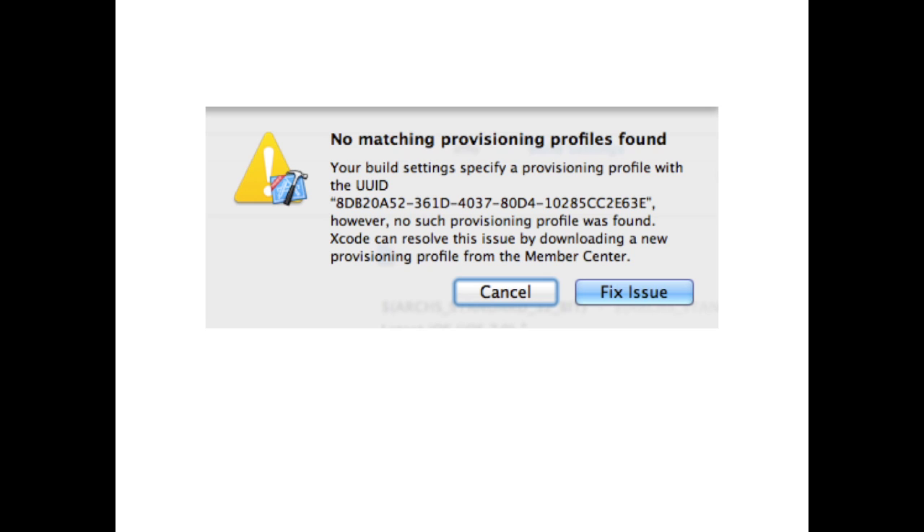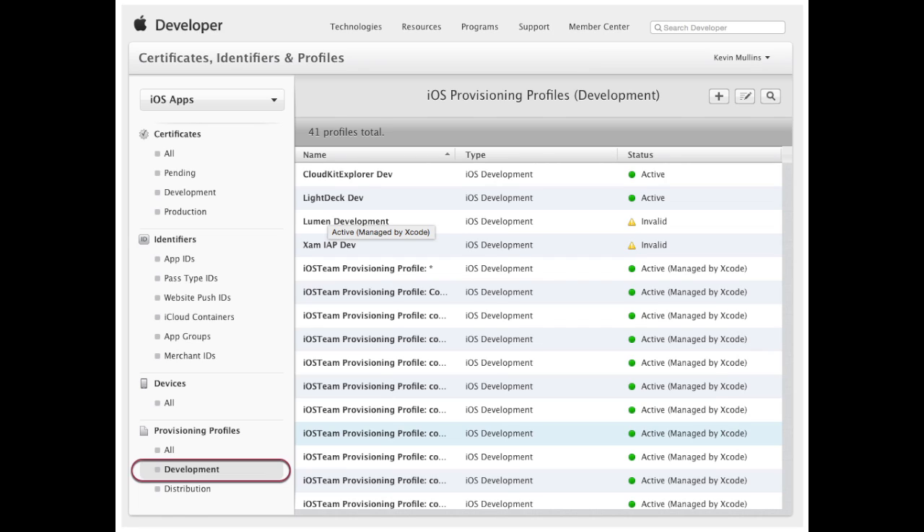After hitting 'fix issue' you'd go and look in your developer portal and find these things called provisioning profiles. A provisioning profile ties the certificate, the app, and the people allowed to install it all together — like a join table in SQL. You'd end up with a whole bunch of duplicate profiles, and Xcode would say 'it's managed by Xcode' but every time somebody changed something that dialog box would come up again.